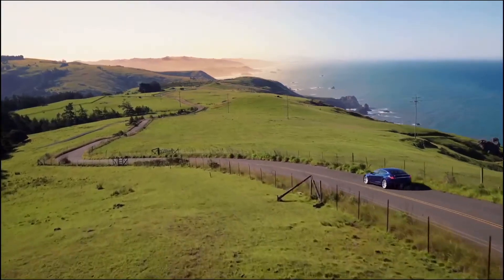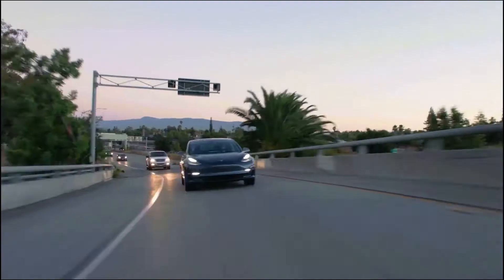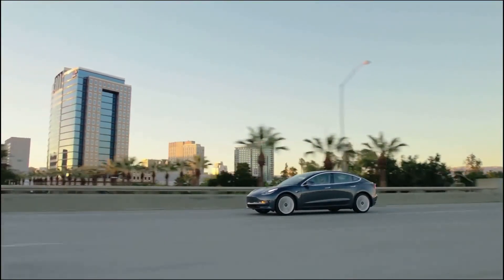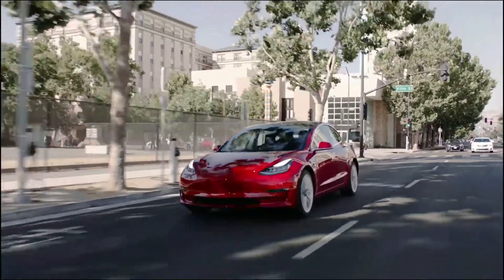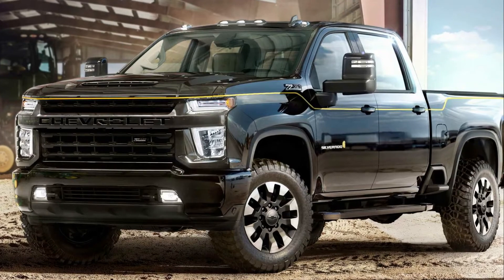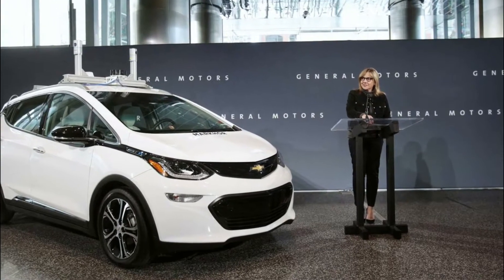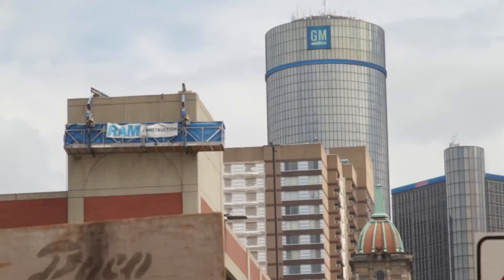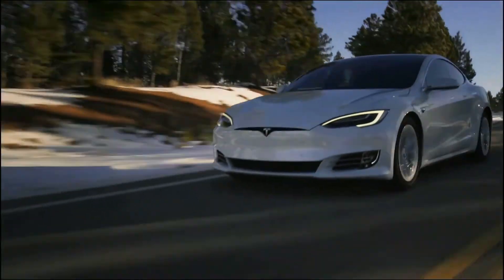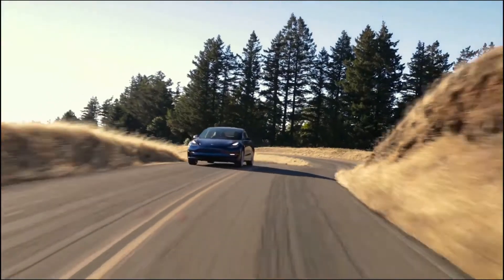Tesla is not the only manufacturer working to develop these products. Many experts believe that reaching that mark would allow Tesla or other automakers to sell electric vehicles for the same prices as gasoline-powered ones, thereby making them far more accessible. General Motors is also trying to hit that mark in its work with battery maker LG Chem, as it recently shared during its own big EV day event in March, though the automaker is not expected to get there until the mid-2020s.